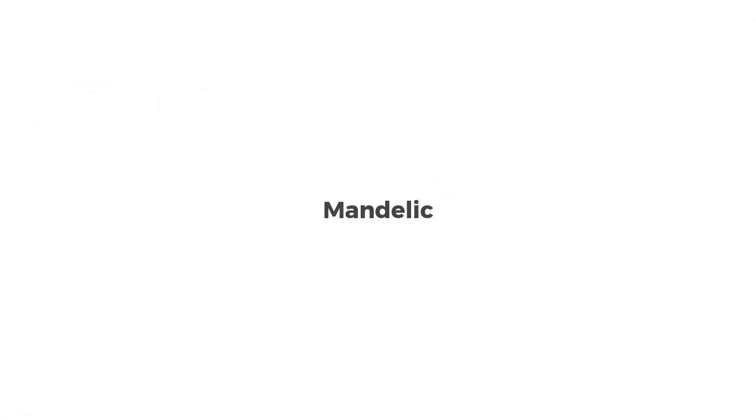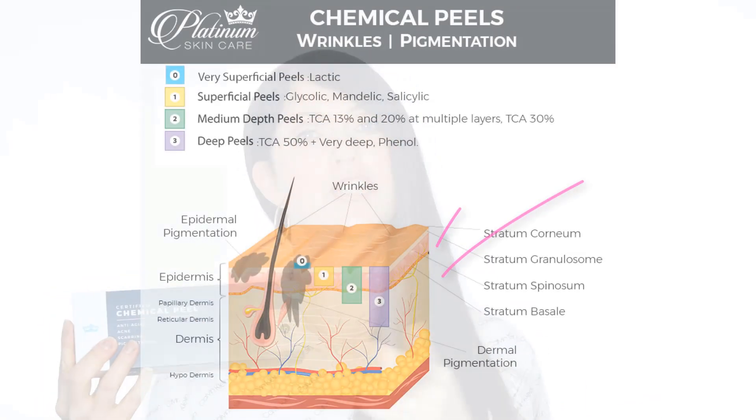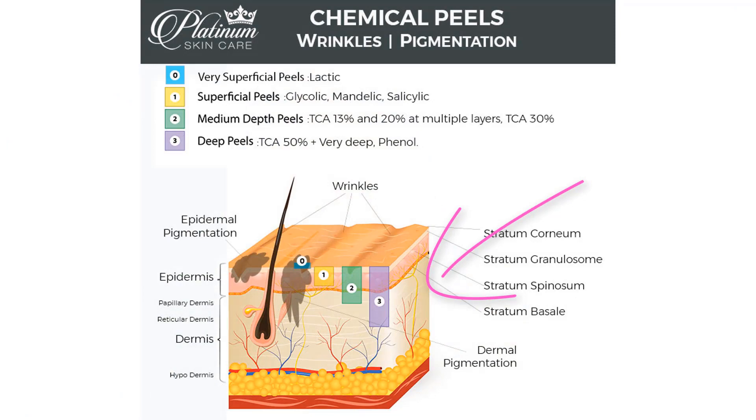The next acid I want to talk about is our mandelic peel. This is considered a superficial peel, or a level one. It can penetrate down to the stratum spinosum. Don't worry, this isn't deep, but it is a bit deeper than the lactic acid can travel.